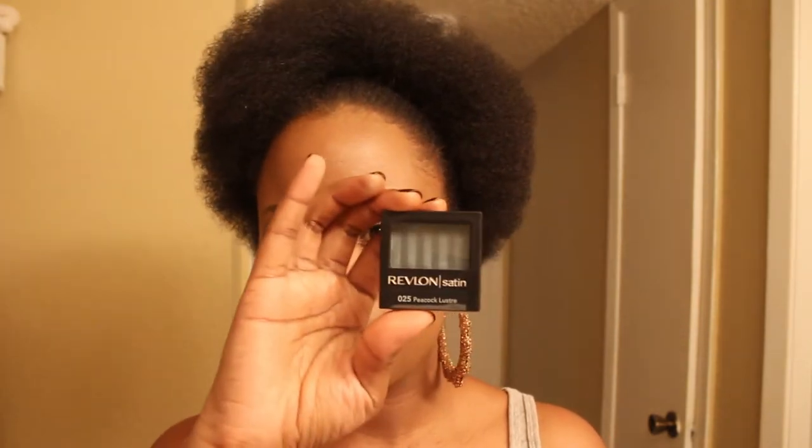She sent Revlon Luxurious Color Satin Eyeshadow — this one is in Peacock Luster. Then there's a Revlon Pearl Eyeshadow in Violet Starlet, and she sent a Brushed Copper one — three in total. I swatched some of these and I'll do a video later going into detail, but they look great.